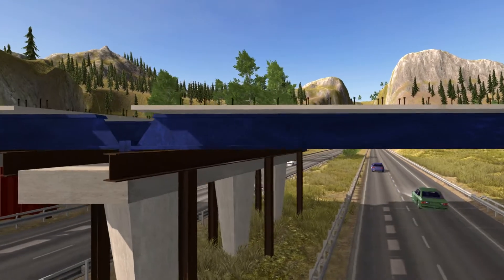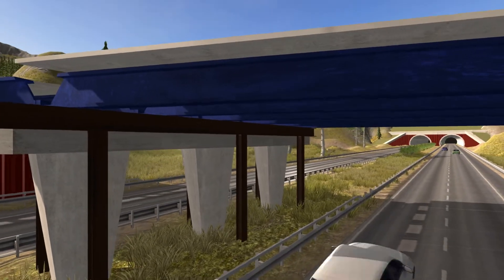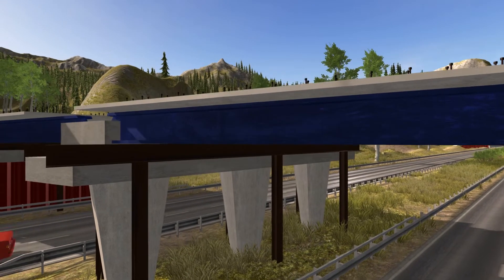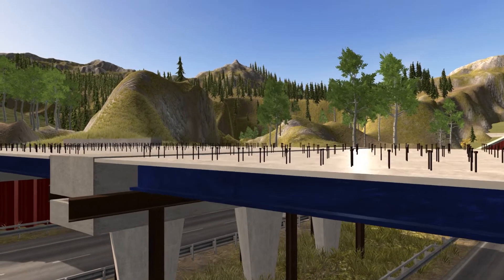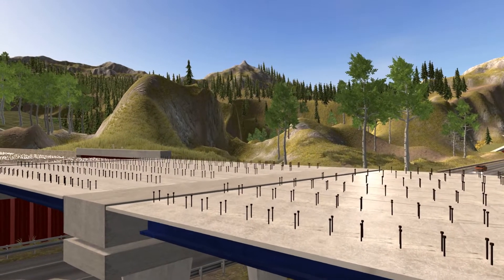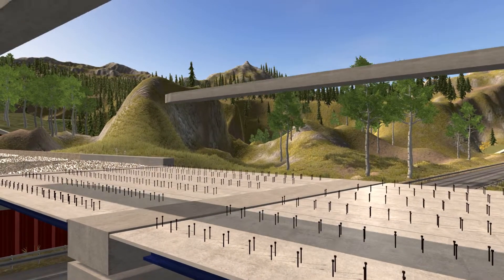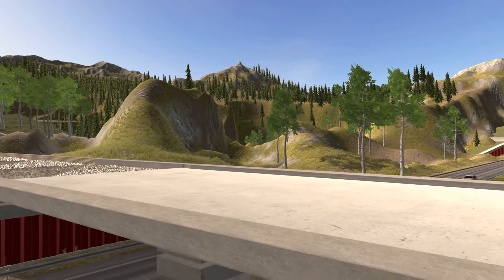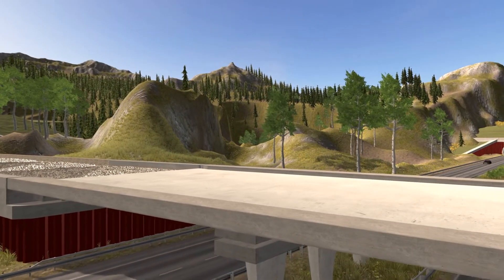In the case of multiple span bridges, the superstructures for each span can be lifted into position independently and cast together over the piers with concrete crossbeams. By this technique, a continuous structure is achieved which can easily accommodate any need to compensate for potential tolerance deviations.